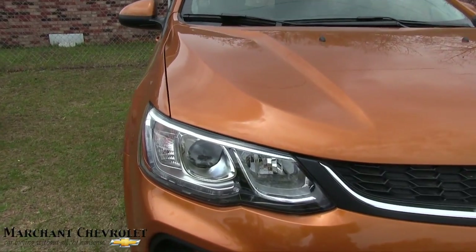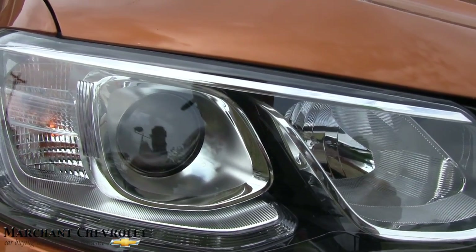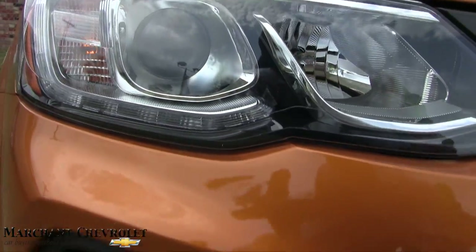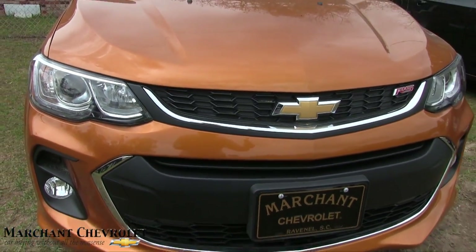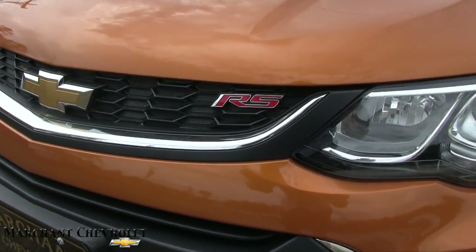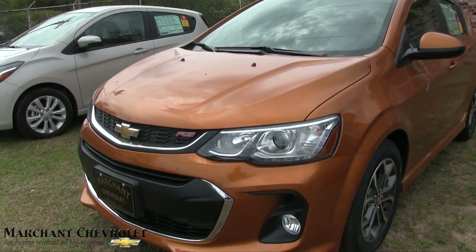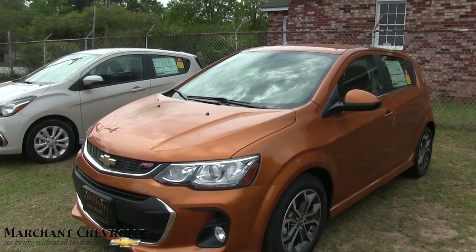The RS is looking tight. You've got your projector headlamps there that look good, you've got your LED light that rolls right up under that projector, and then you do have that big rally-style fog light down in the bottom bumper. Your grille is looking really good — gives it a really aggressive, mean look to the front end. I really like that RS logo there. It says, okay, I want to go fast, I want to have fun.